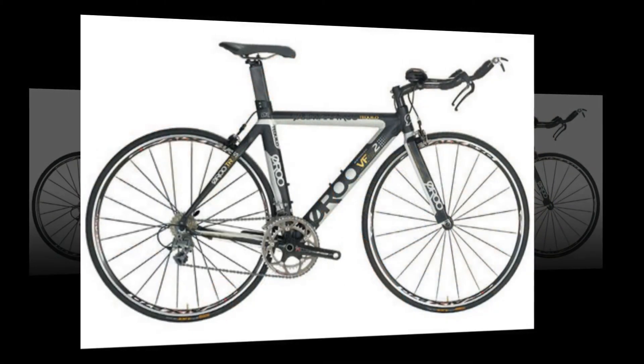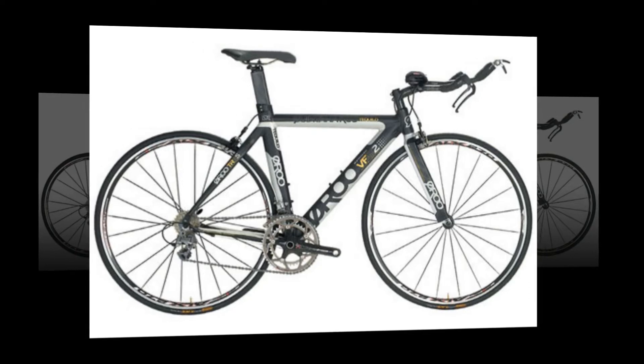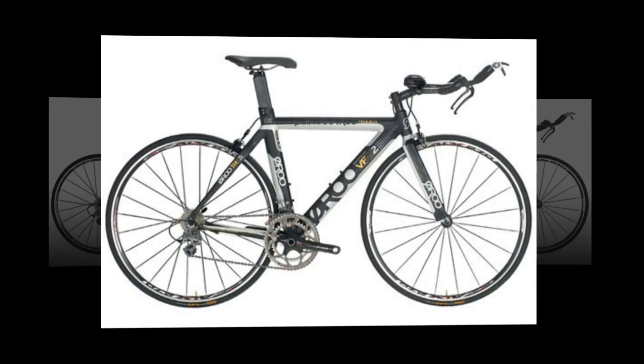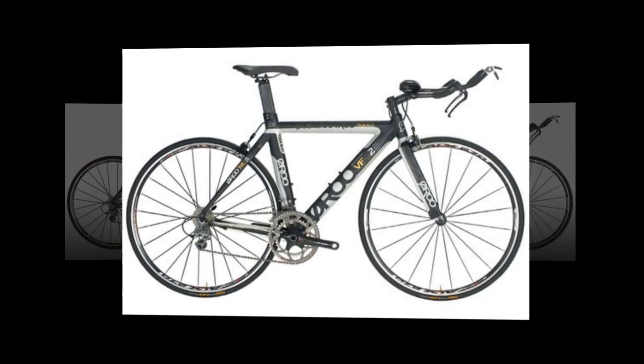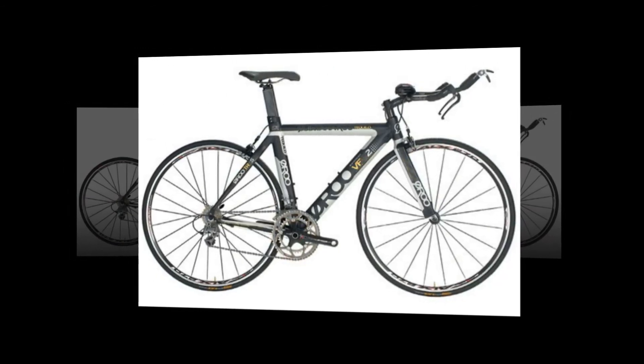We wouldn't think twice about taking this bike for a super long ride straight from the box. There are plenty of entry-level time trial bikes out there that sacrifice the comfort that leaves you fresher and more efficient over longer distances. That leaves the Quintana Roo as a standout choice for committed long-distance or high-mileage athletes.